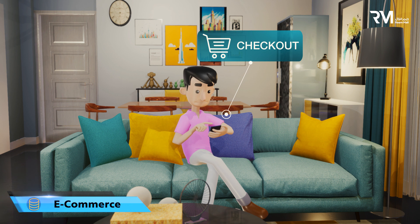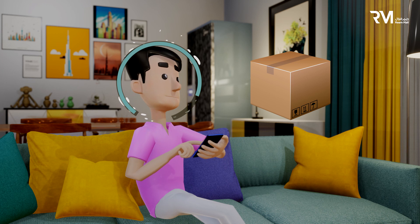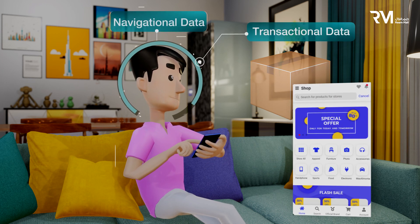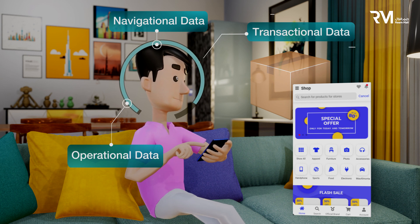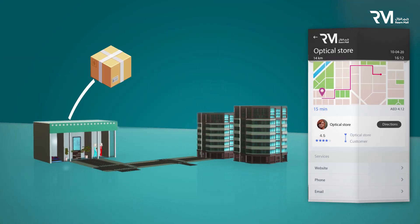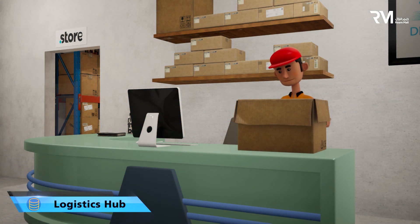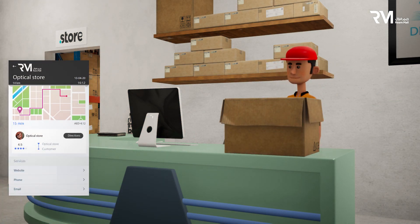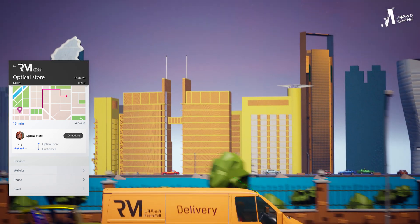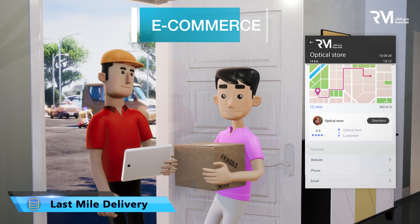Grow your e-commerce capabilities and reap the benefits of an additional sales channel. With Reem Omni's operational management system, store-to-door is just a click away. Our logistics platform is built to support your online orders, with our same-day, last-mile delivery capabilities.